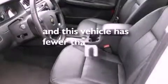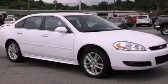This vehicle has fewer than 19,000 miles on the odometer. Please call today to reserve this vehicle for a test drive.